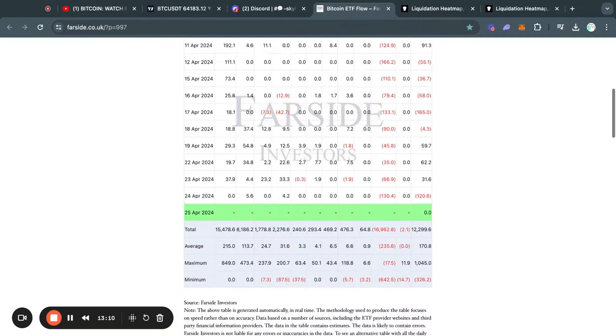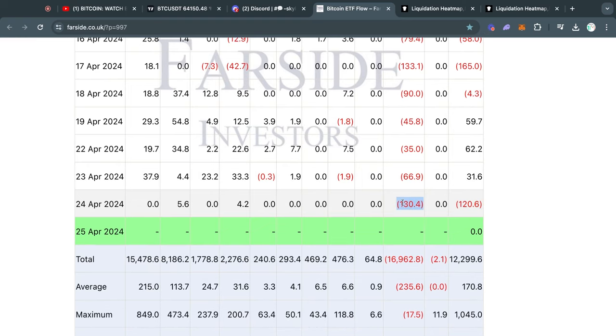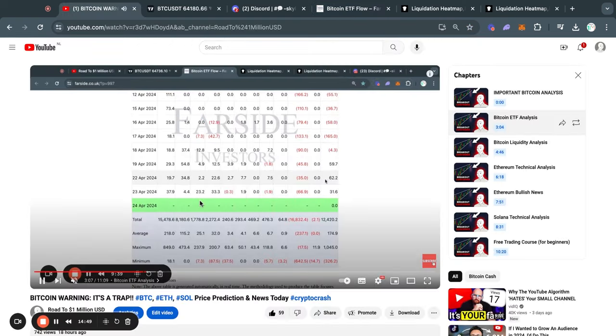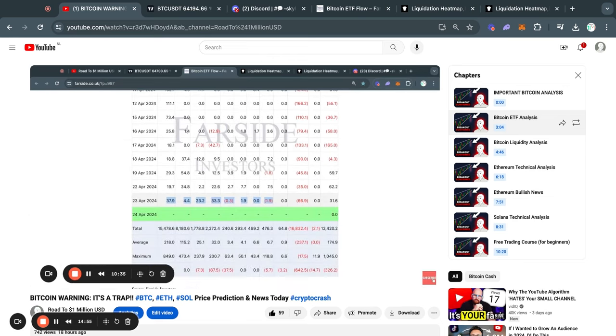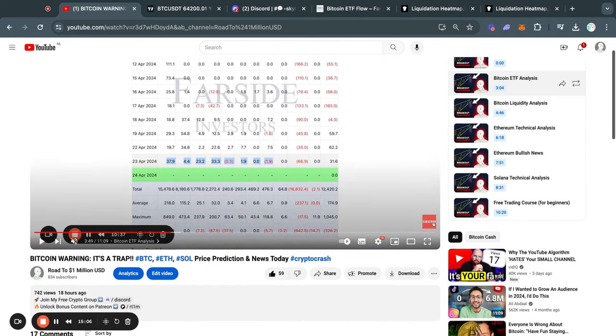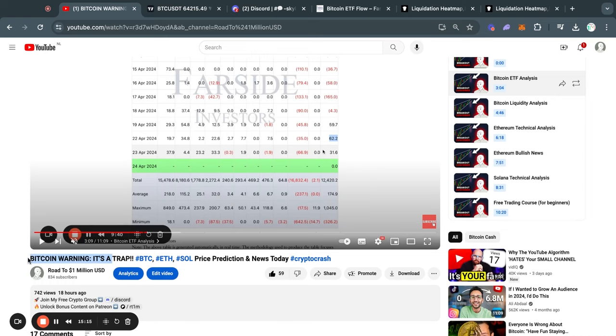Moving on to the Bitcoin ETF flow table for today. Yesterday we got a net outflow of about 120 million dollars, and all of the selling pressure came from the Grayscale Bitcoin ETF, with all other ETFs combined only buying about 10 million dollars worth of Bitcoin. This was a very small day in terms of inflows. Yesterday I went pretty deep on the Bitcoin ETFs and what I think will happen over the next couple months — I recommend you check out yesterday's video, titled 'Bitcoin Warning It's a Trap,' starting at about three minutes.